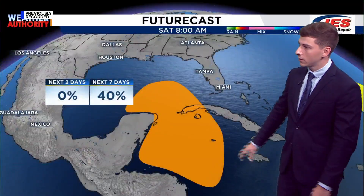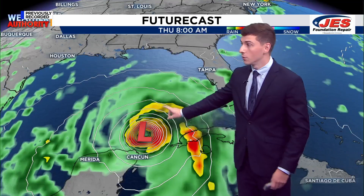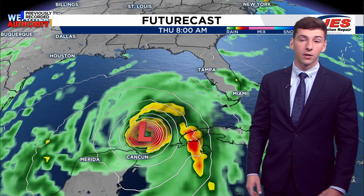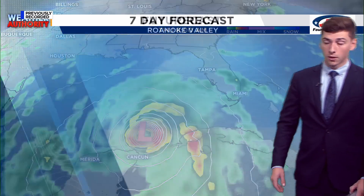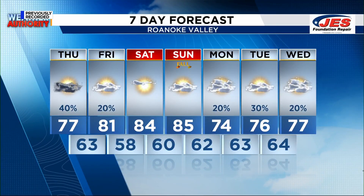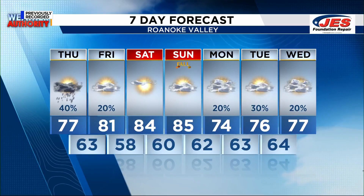We're also tracking the tropics out there. This area is given a 0% chance of developing within the next two days, but a 40% chance of developing within the next week. The reason being is the American model, or the GFS, is picking up on a tropical system that gets developed as early as next Tuesday into Wednesday. You can see really tight contours of pressure building across into the Gulf Coast area over the course of next week. As for us, the first official day of fall is Sunday, so temperatures as we head into the weekend are going to be a little bit above average — 84 and 85.